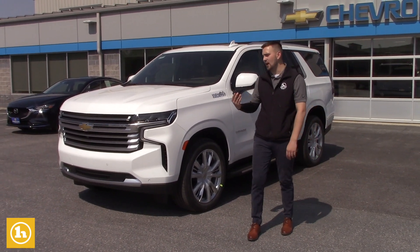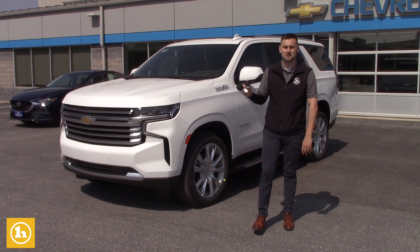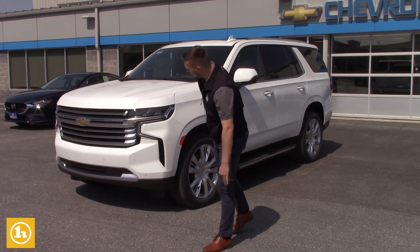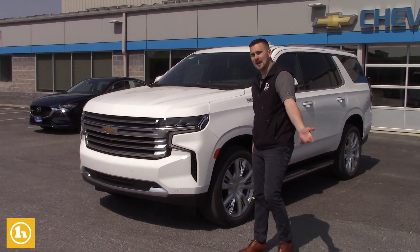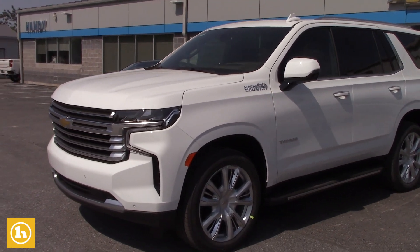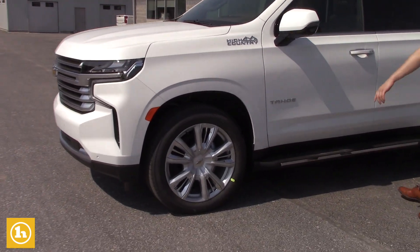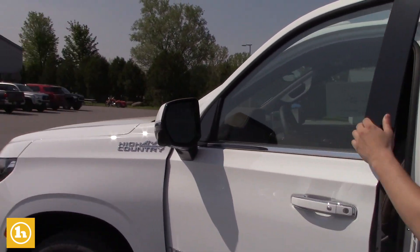Getting right into it, the Tahoe does come with two key fobs. You do have power liftgate and remote start right on the key fob. This one does have the LED daytime running lights, the all-new design of the Tahoe — so it's a lot bigger, a lot more options, a lot better looking in my opinion. It's got the running boards on it, and it does have the safety features on the mirror here. It does have multiple cameras as well.